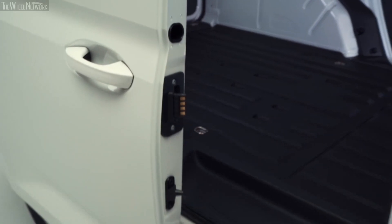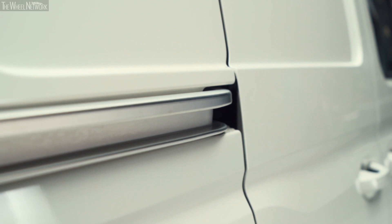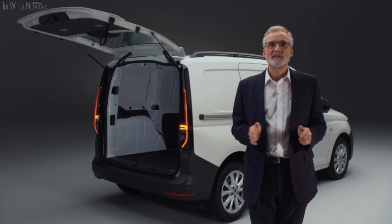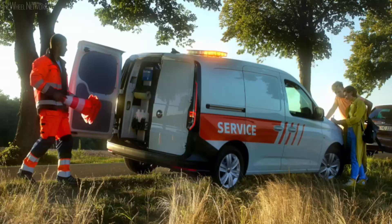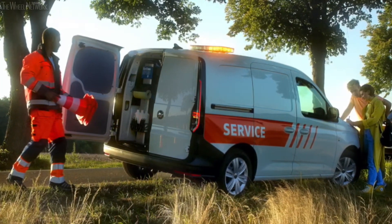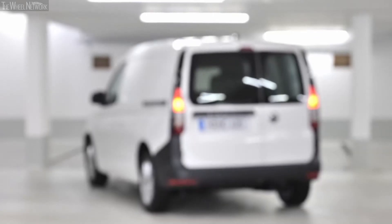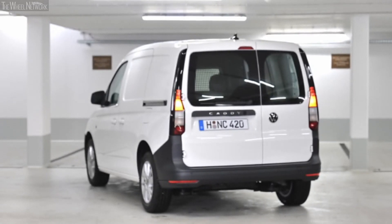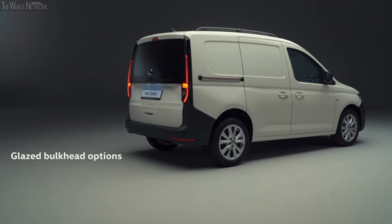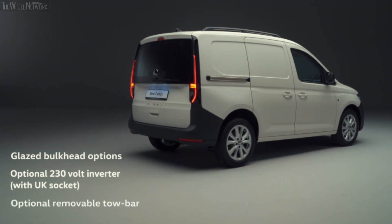Not only have the internal dimensions improved, so has access. The rear door aperture is now 50 millimetres wider. In the Maxi, there's also a larger sliding door, a full 139 millimetres wider than a standard Caddy. Although the Caddy Maxi's load bay is slightly shorter than previous models, it can still accommodate a 2.15-metre length. Caddy 5 includes unglazed steel rear wing doors as standard, with options for glazed rear wing doors or a glazed tailgate, plus glazed bulkhead options.